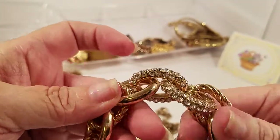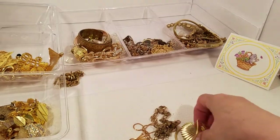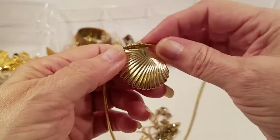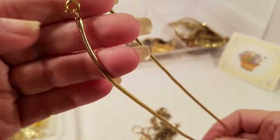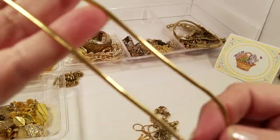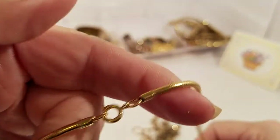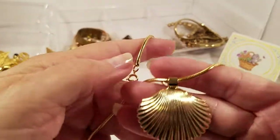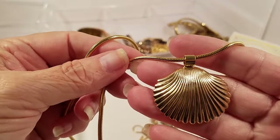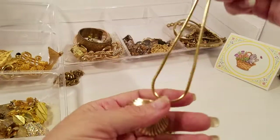We've got a gold tone — is that called a snake necklace? Spring clasp, no maker, shell sliding shell. That's pretty. That's simple. This is the kind of thing I like — simple.